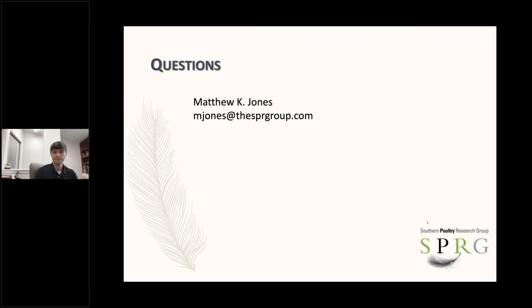Well, thank you so much, Dr. Jones. Before we get started answering questions, we'd like to share a brief video and then we'll be right back to answer the questions that have been submitted during today's presentation.